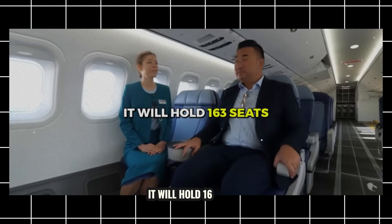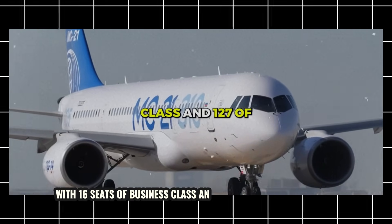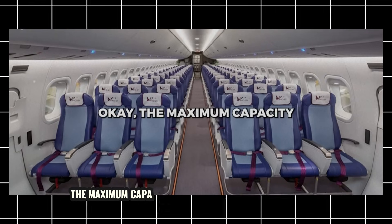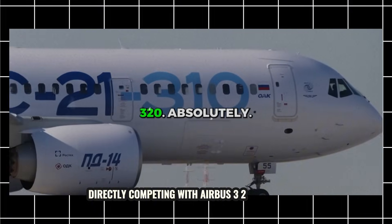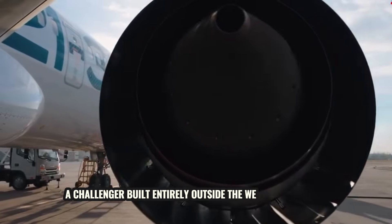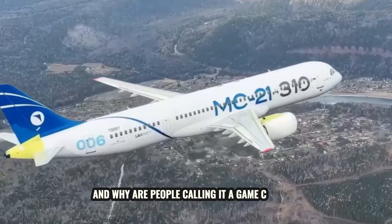It will hold 163 seats, with 16 seats of business class and 147 in economy class. The maximum capacity of the aircraft is 211 passengers — directly competing with the Airbus A320. Absolutely, a challenger built entirely outside the West's supply chain. So what makes this plane different, and why are people calling it a game-changer?